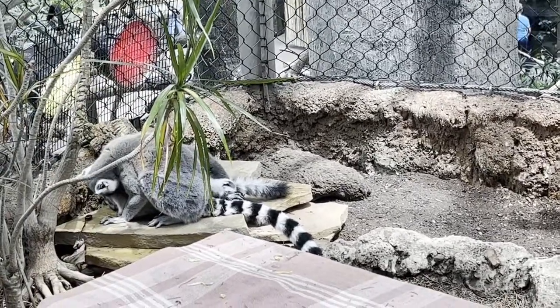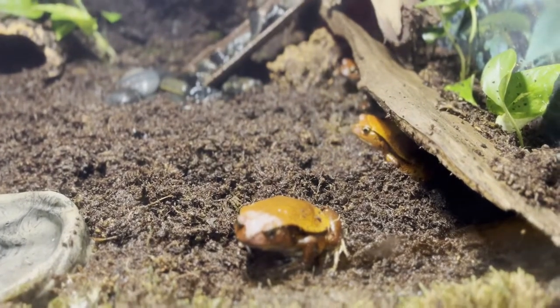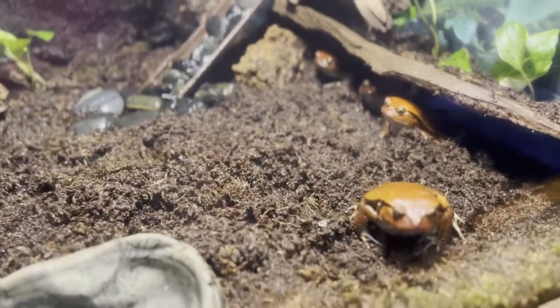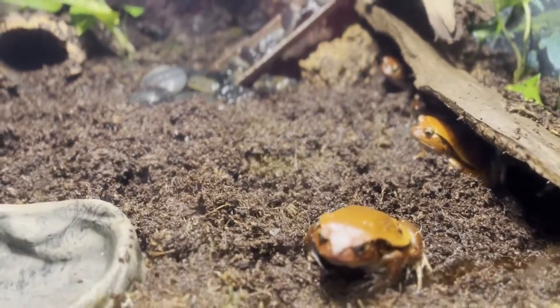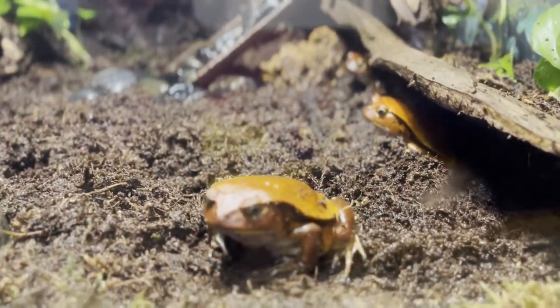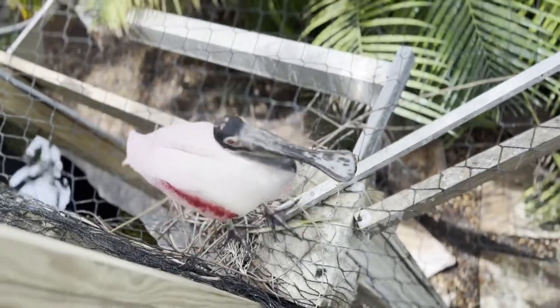Tomato frogs are native to Madagascar and inhabit forests, marshes, and areas near rivers. Male tomato frogs can be orange and brown, while females have this vibrant red color to signal that they have toxins, so you should stay away.